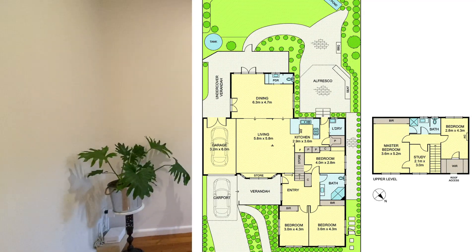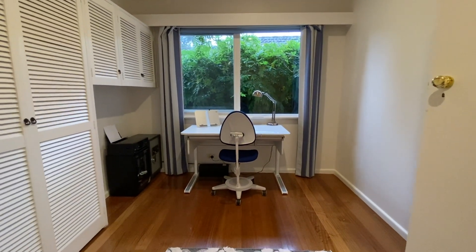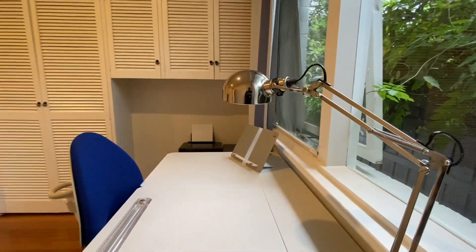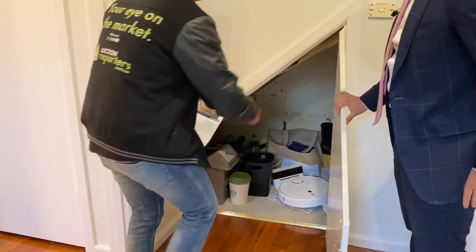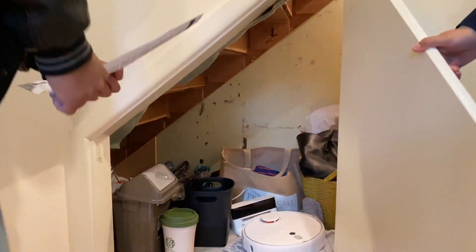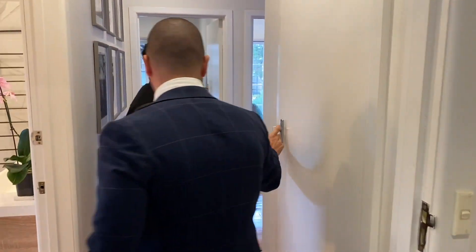This is your fifth bedroom option — the current owners have it set up as a study. If you don't need it as a fifth bedroom or a study, it could become a secondary living space or a kids' playroom. It could very easily be used as a bedroom if needed, or a guest bedroom. There's plenty of storage underneath, it's fully carpeted, and there's additional storage behind as well.